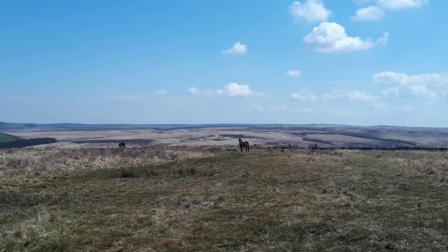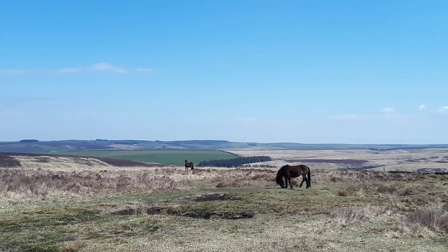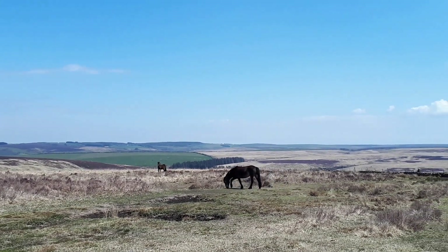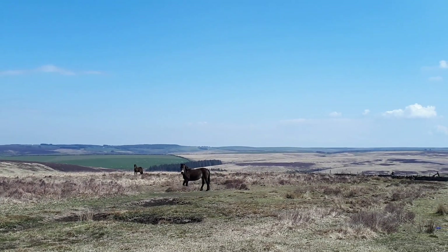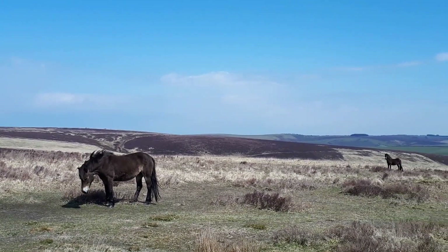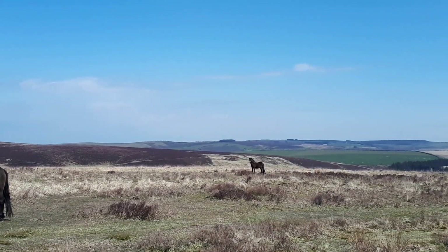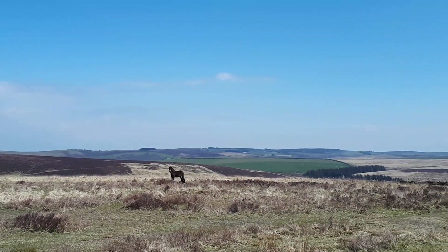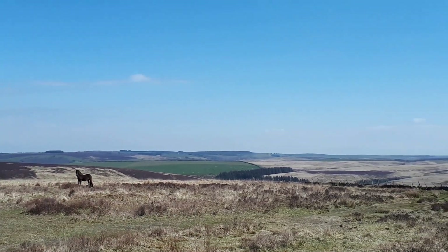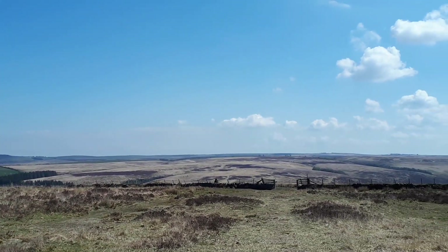These hardy Exmoor ponies are native to Britain. Not so long ago, the Exmoor pony almost became extinct — soldiers used them for target practice during the war and people killed them for meat. But since then, horse breeders have increased the population to about 500 here on Exmoor, with about another 3,500 across the UK and a few hundred abroad as well.